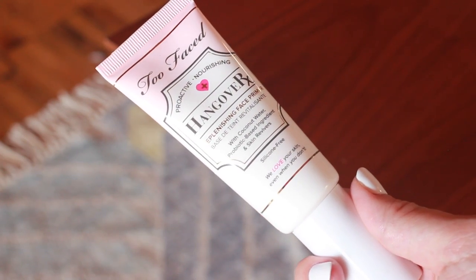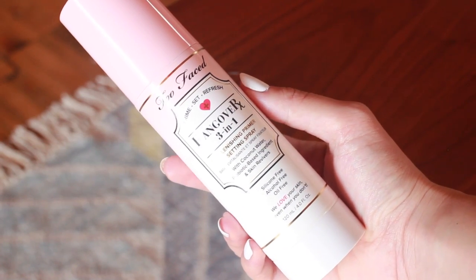Starting off I have three products from Too Faced — these two are from the Hangover collection and one is from Born This Way. I've actually never tried any products from this collection, though my sister swears by it. This is the replenishing face primer with coconut water. My sister has really really dry skin and she swears by this, and a lot of people do too, so I'm really excited to try it out. I think this next one might be new — it's the replenishing primer and setting spray. I never use setting sprays, but this says you can prime with it before makeup, set with it after makeup, and refresh any time.